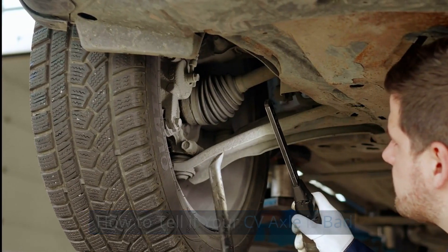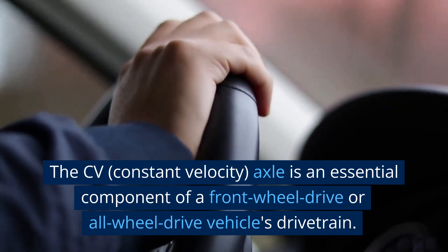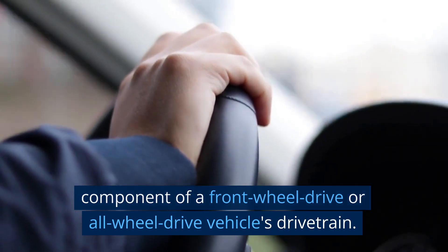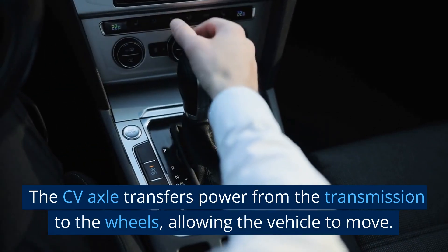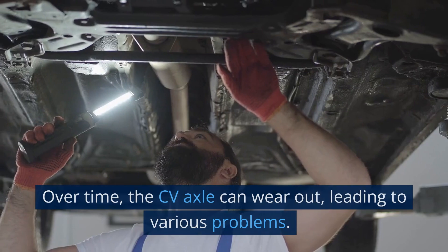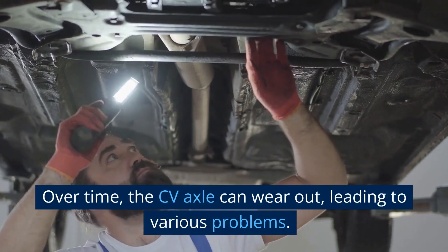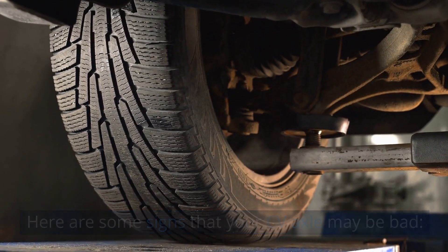How to tell if your CV axle is bad. The CV, constant velocity, axle is an essential component of a front-wheel drive or all-wheel drive vehicle's drivetrain. The CV axle transfers power from the transmission to the wheels, allowing the vehicle to move. Over time, the CV axle can wear out, leading to various problems. Here are some signs that your CV axle may be bad.